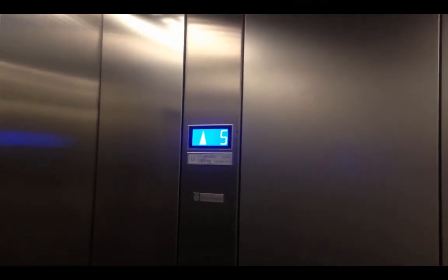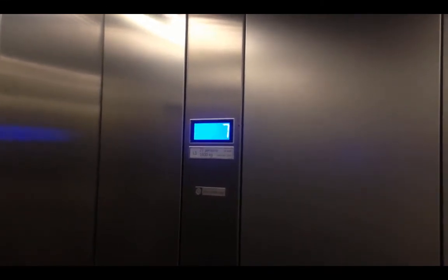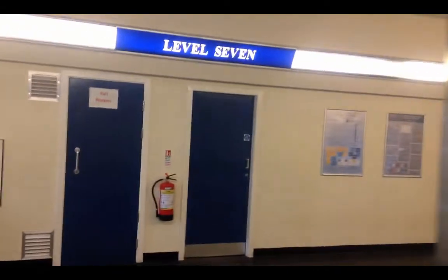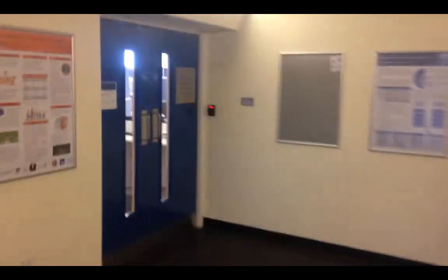Here we are — 5, 6, 7. This is where all the computer labs are. So we go out the door, and we're on level 7. We go right, and in the far corner, through those blue double doors there.